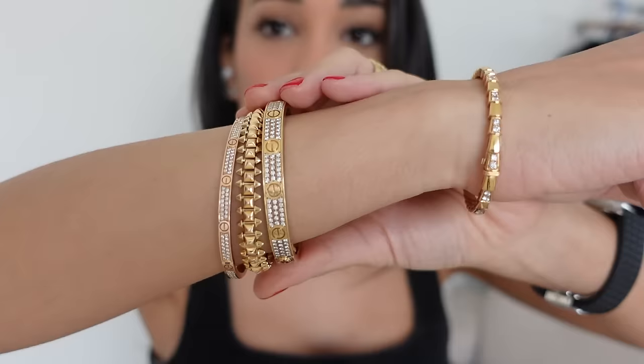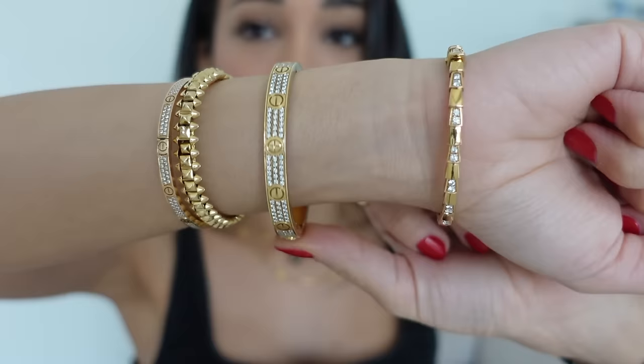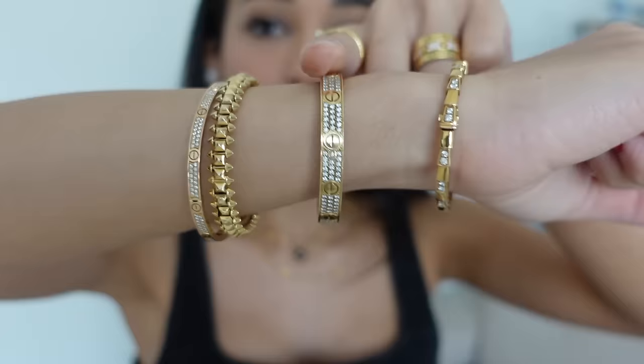I now have two love bangles which I wear. The first, and actually the most precious piece in my collection, is the full Cartier love bangle in yellow gold. It is stunning.